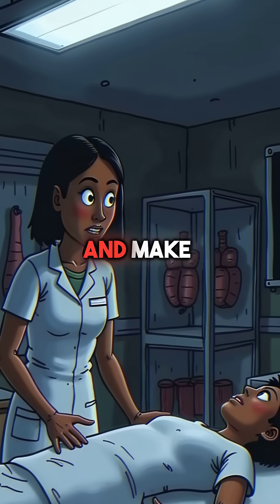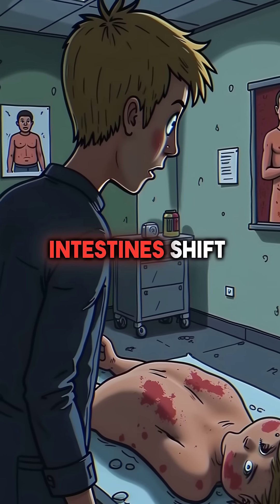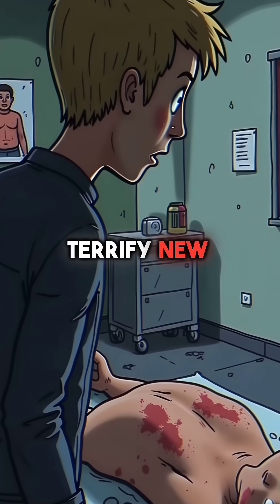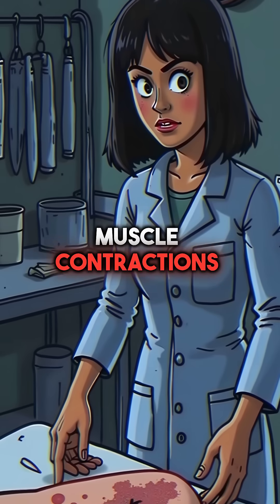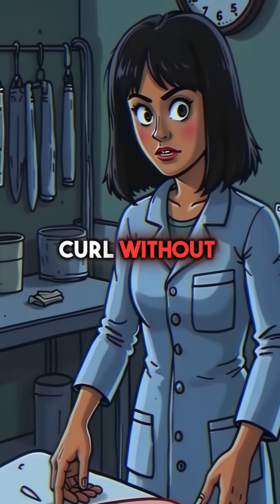First, dead bodies can still move and make sounds hours after death. Remaining gases in the intestines shift and escape, creating groaning noises that terrify new medical students. Muscle contractions can make arms suddenly jerk or fingers curl without warning.